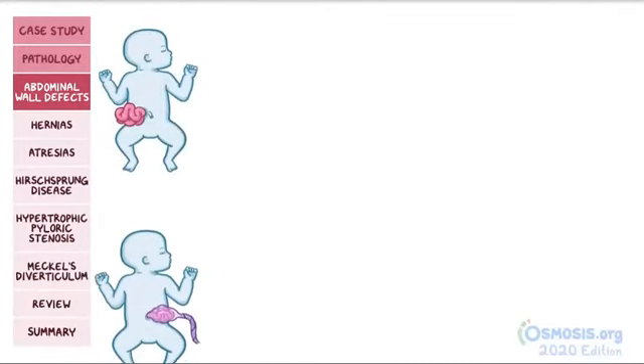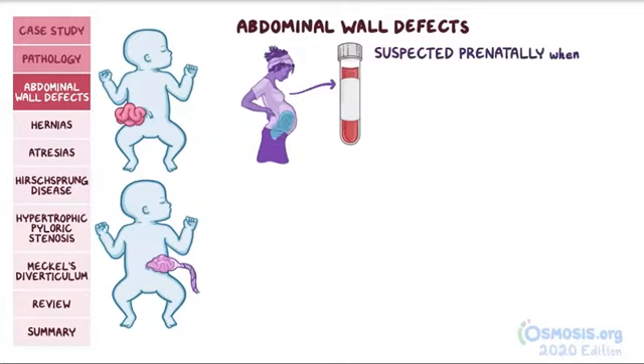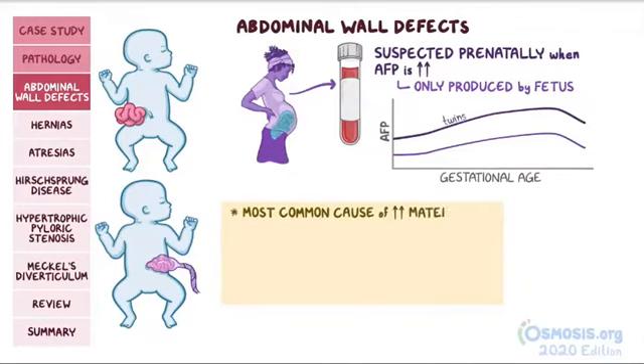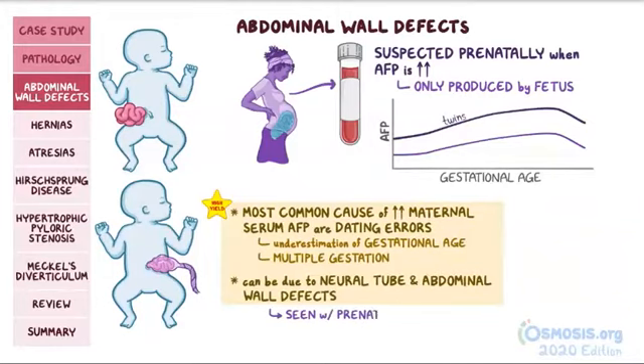Both gastroschisis and omphalocele are abdominal wall defects involving abdominal contents herniating out of the abdominal cavity. They can both be suspected prenatally when alpha-fetoprotein, or AFP, is elevated in the mother's blood. AFP is only produced by the fetus and enters the maternal circulation; its levels increase with gestational age or number of fetuses. Remember, though, the most common causes of elevated maternal serum AFP are dating errors or underestimation of gestational age and multiple gestation, but it can also be due to neural tube defects and abdominal wall defects. These defects can be seen with a prenatal ultrasound.